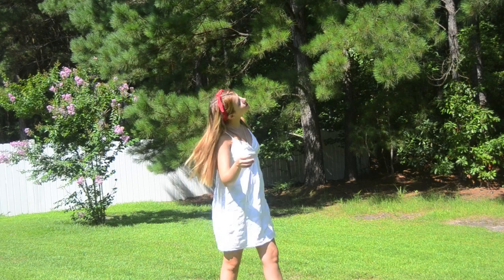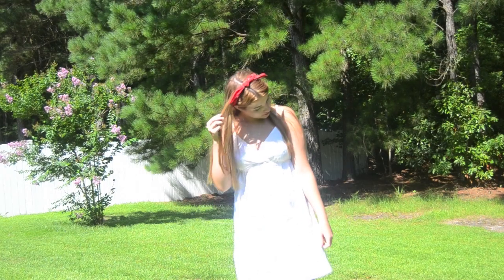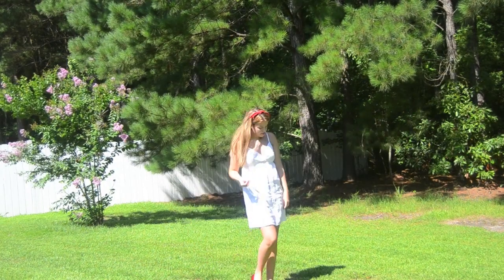For outfit number two I am wearing a white dress from Target, and then these red flats that you can't really see, and then this red hair accessory.